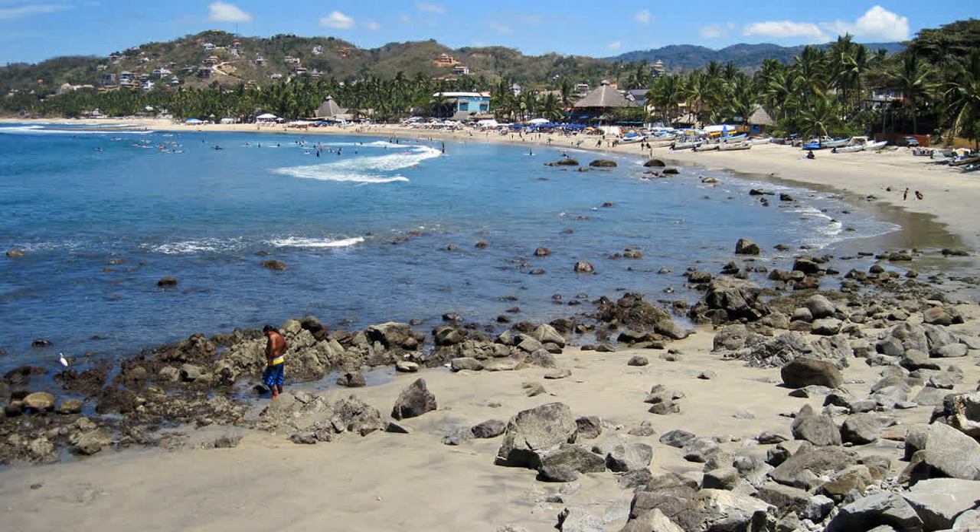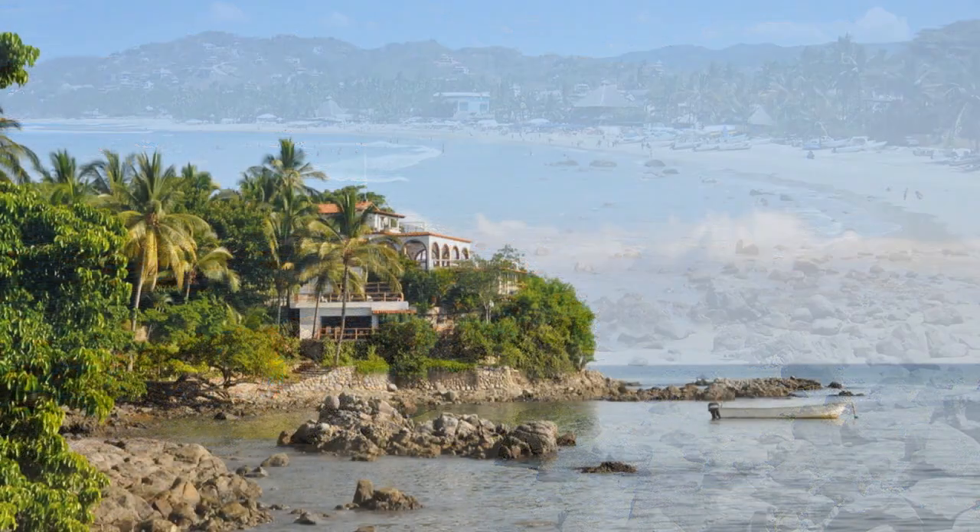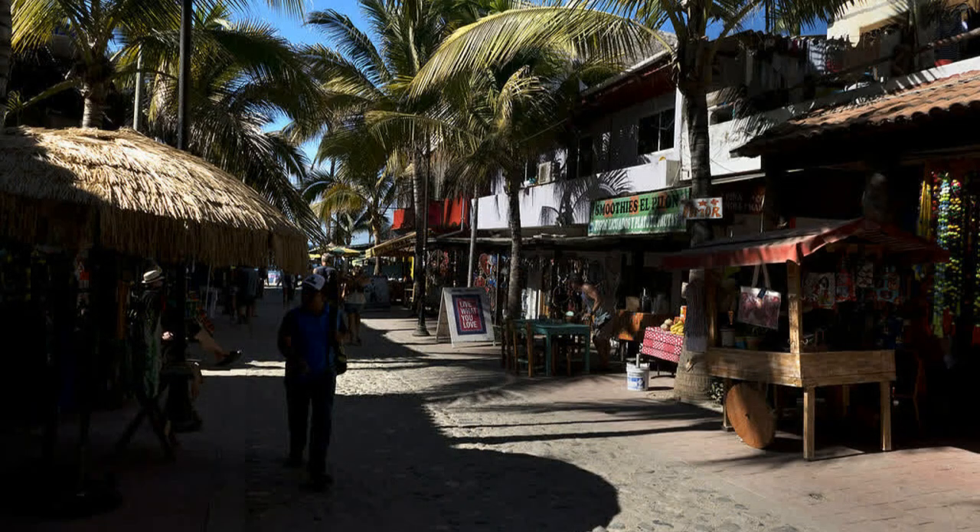Sayulita is a small town in Mexico along the Pacific Ocean, at the south end of the state of Nayarit and north of Banderas Bay. It has a population of approximately 2,300 people.